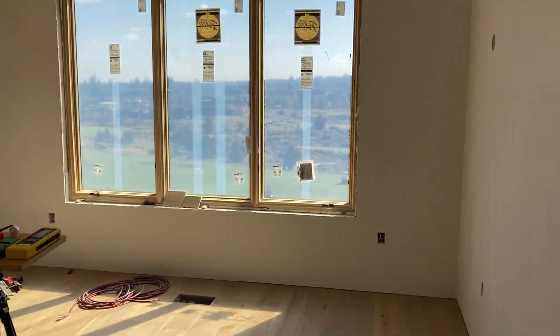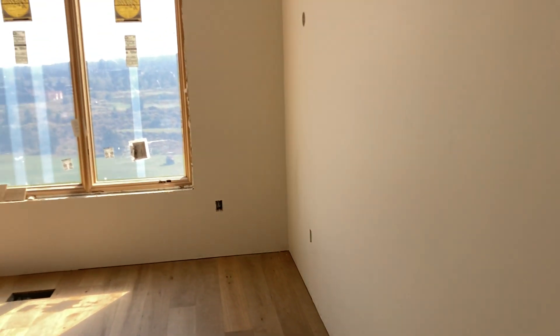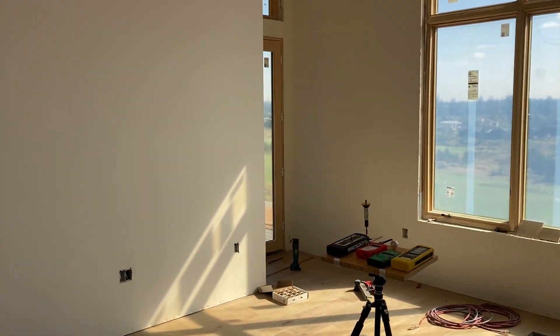Hey everyone, Shane, the building biologist. Let's talk for a minute about new construction and making it low EMF.